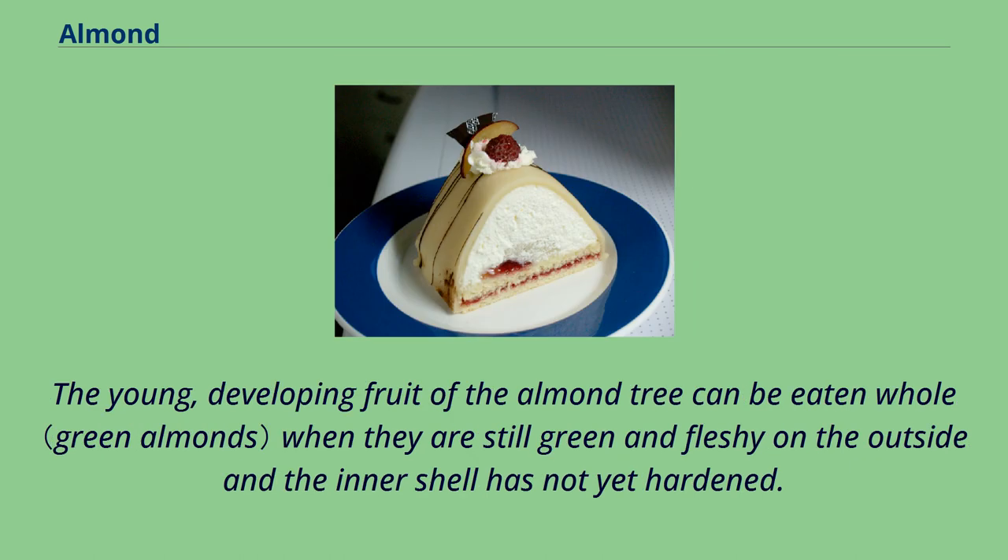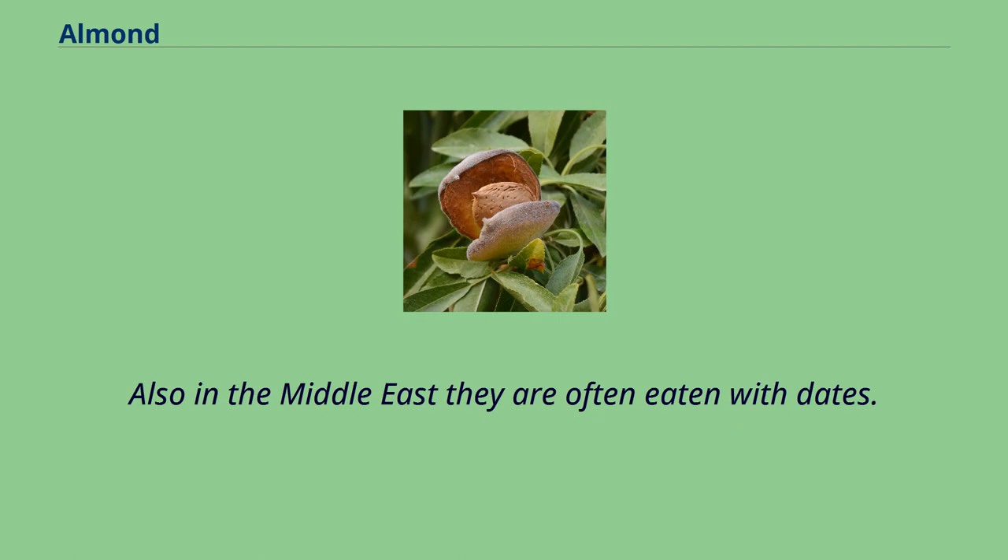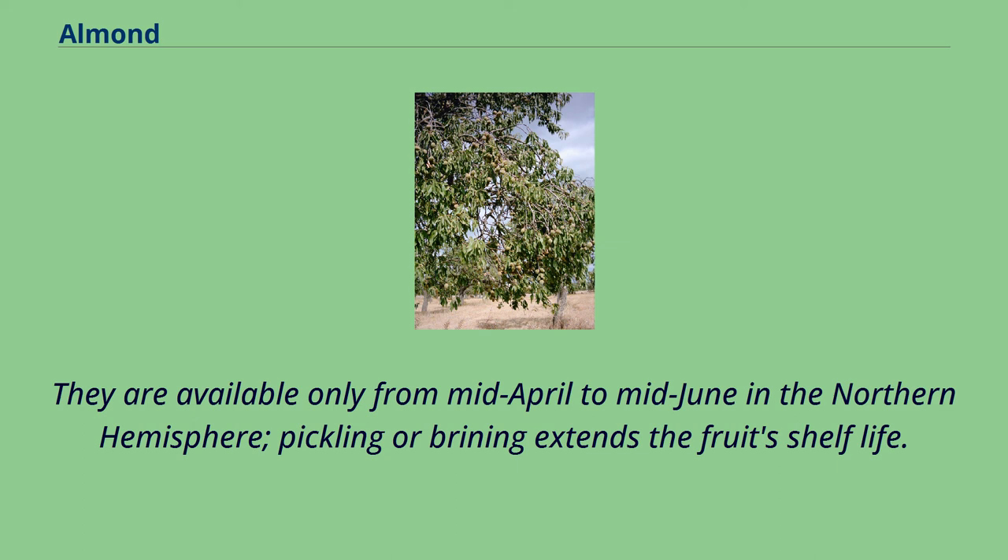The young, developing fruit of the almond tree can be eaten whole when they are still green and fleshy on the outside and the inner shell has not yet hardened. The fruit is somewhat sour, but is a popular snack in parts of the Middle East, eaten dipped in salt to balance the sour taste. Also in the Middle East they are often eaten with dates. They are available only from mid-April to mid-June in the Northern Hemisphere; pickling or brining extends the fruit's shelf life.